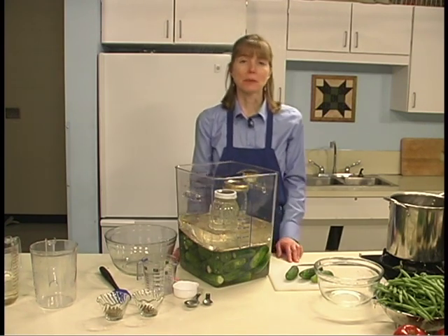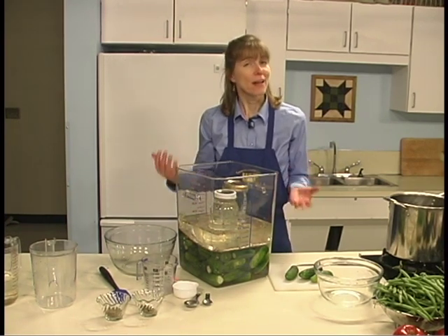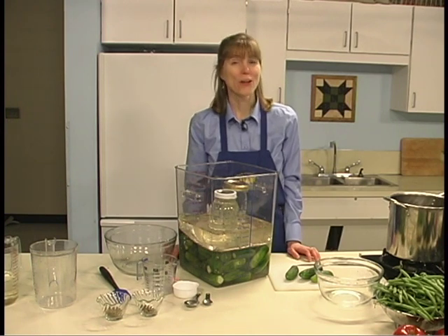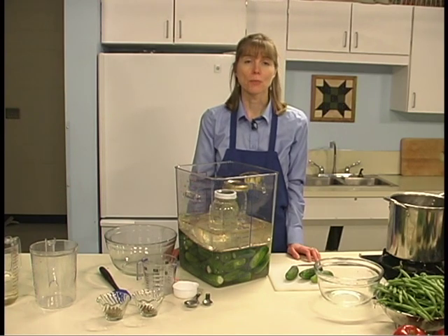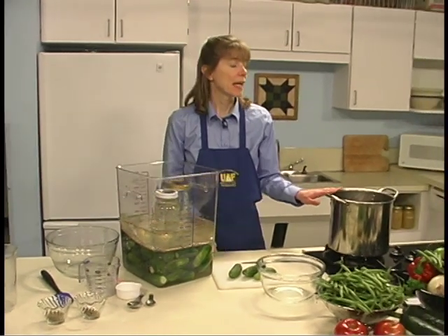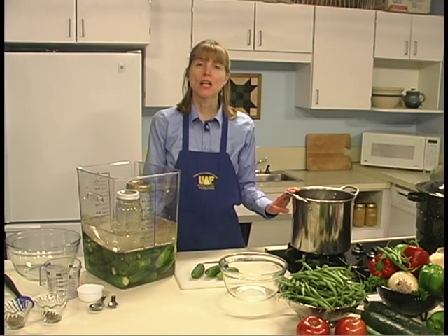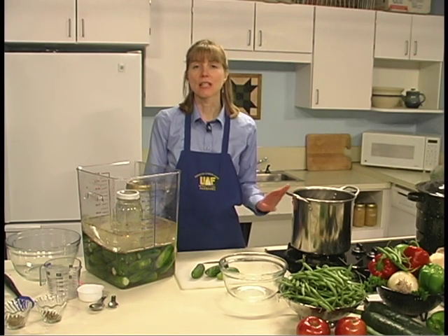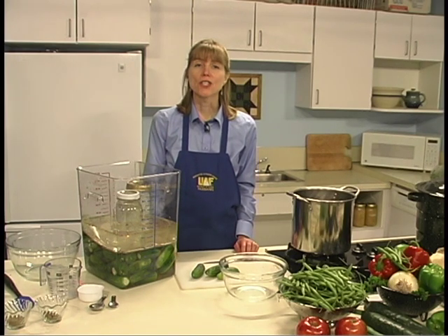Once fermentation is complete, pickles may be stored in the original fermentation container in the refrigerator. If you don't have enough room, another way to store them is by preserving with the water bath canning process. To process, drain the brine from the pickles and place it in a pan. Heat slowly to a boil and simmer for 5 minutes. If the brine is cloudy, drain it through a paper coffee filter. Process pint jars for 10 minutes in a water bath canner. If you aren't familiar with using a water bath canner, refer to your extension module on using a water bath canner.